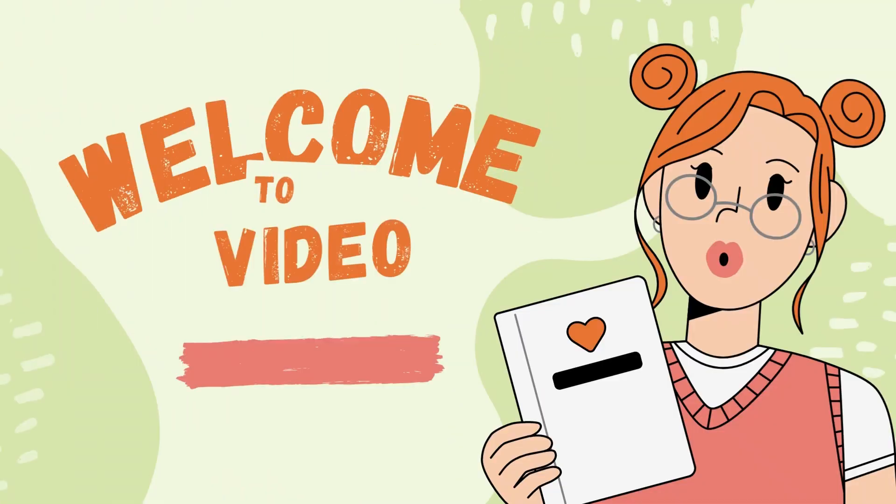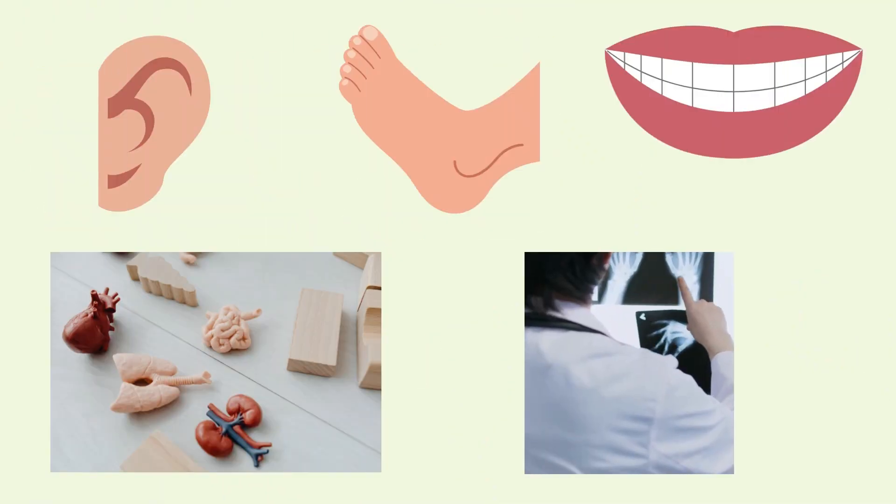Hello everyone! Welcome to Quizmaster! Subscribe to the channel and start the quiz!